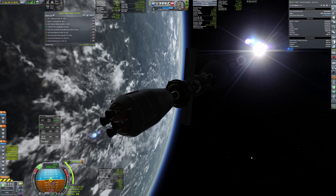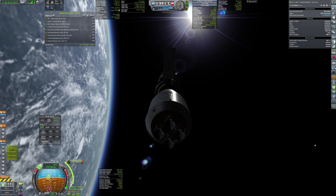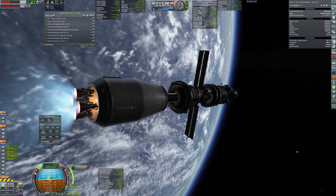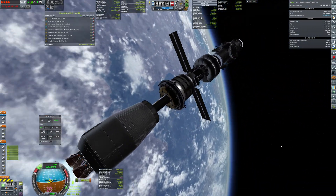Hello everyone! Today I'm going to show you my mission to EVE. It is a crewed mission and it starts by sending a space station that will go around EVE.